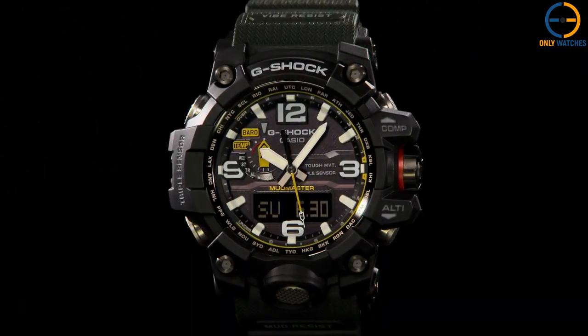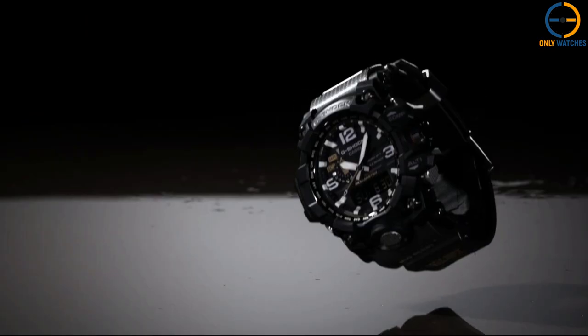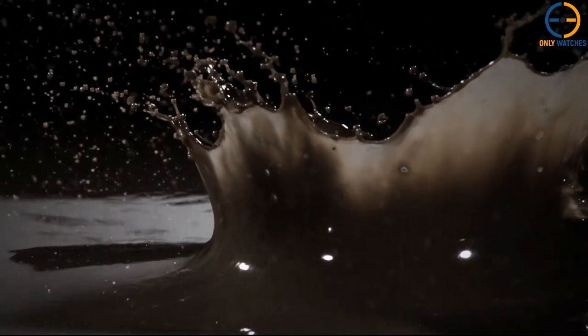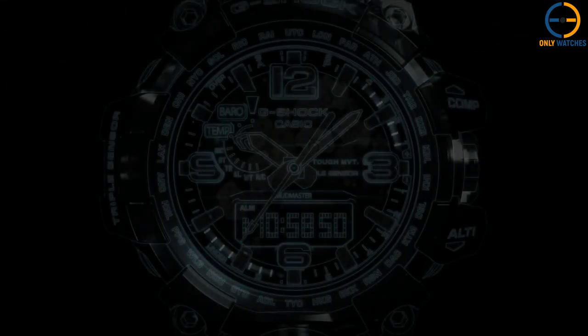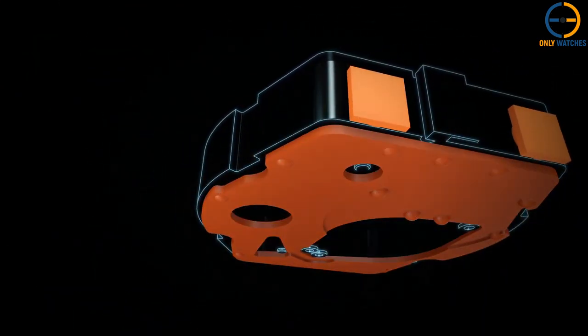A black ion plating covers the button, buckle, band loop, crown, and bezel. Fans of the G-Shock line will recognize this watch as a new take on a familiar favorite, with the same rugged construction as previous models. Durable solar power keeps the watch ticking, no matter how frequently you use its various features.